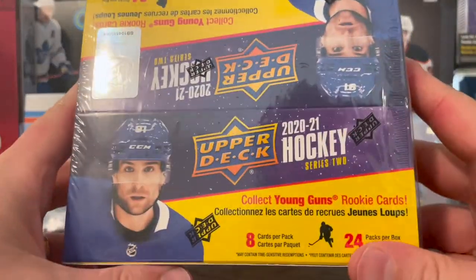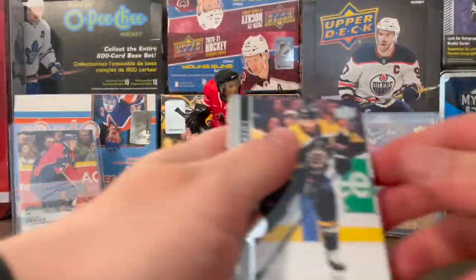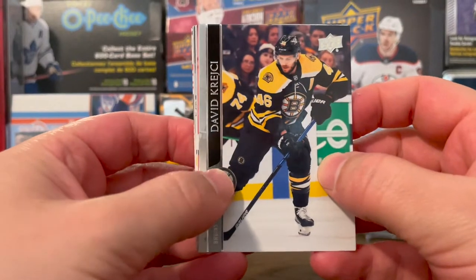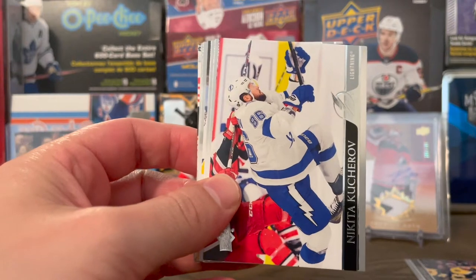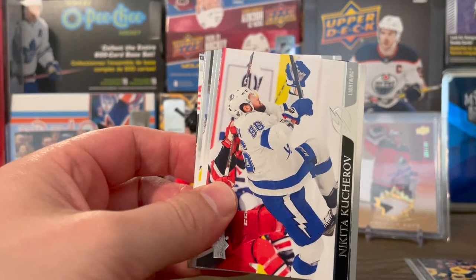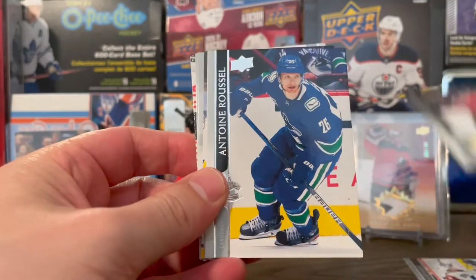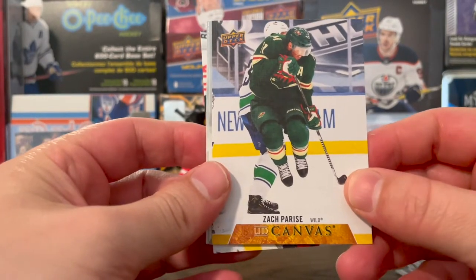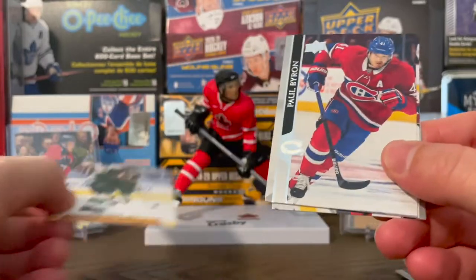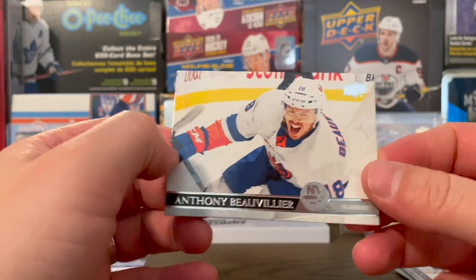It's a pretty cheap box, so let's open it up and see what we can get. First pack. We got David Krejci. I have opened Series 2 from 2020-2021, but I didn't do a full retail box, so I figured why not — another shot at getting Kaprizov. I would love to add him to my Kaprizov collection. UD canvas of Zach Parise — nice. Paul Byron, Victor Mete, and Anthony Beauvillier.